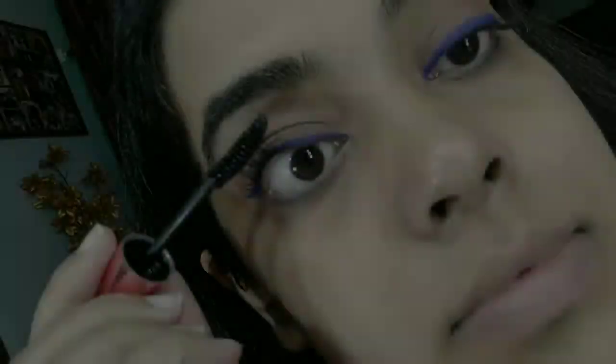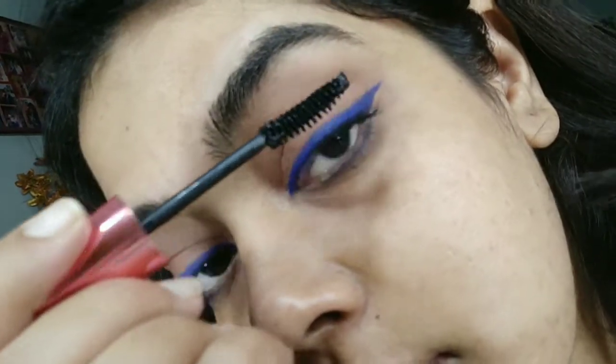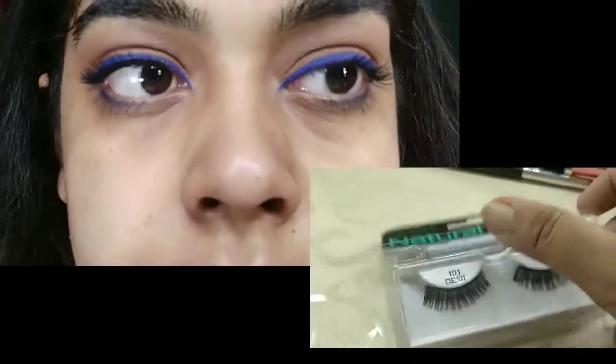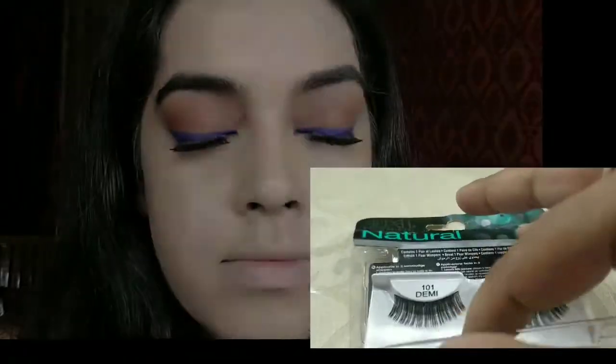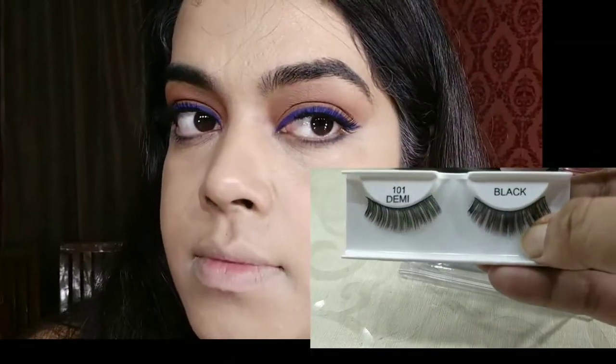Then I am using Maybelline Hyper Curl mascara for curling the lashes so that I can apply false lashes. For the first time I have used Ardell lashes — they are the 101 Demi lashes, beautiful natural-looking lashes — and I was able to apply them in one go.